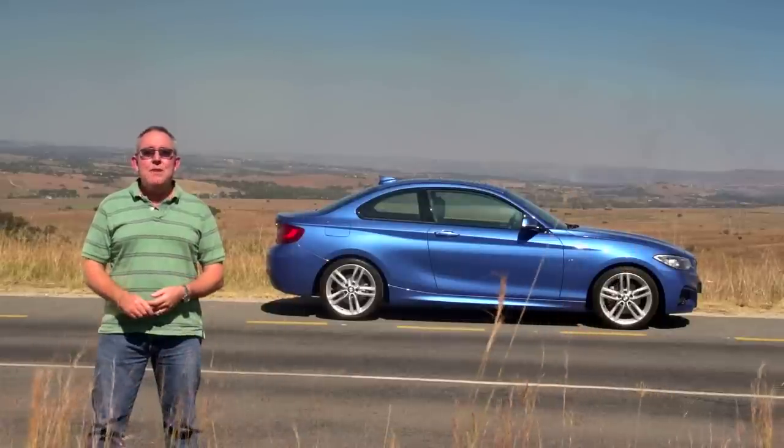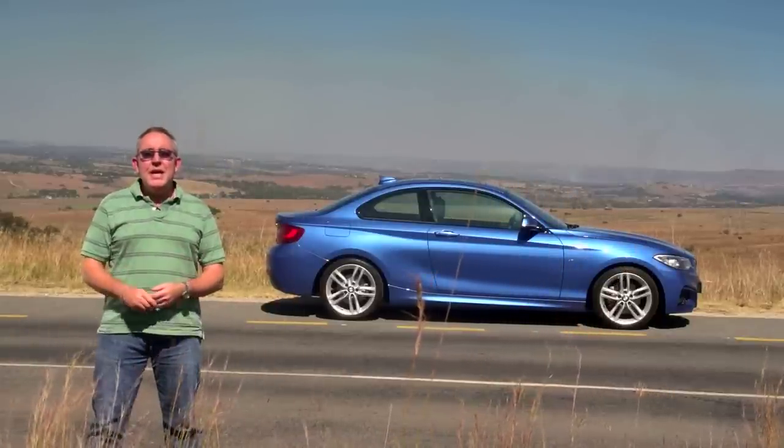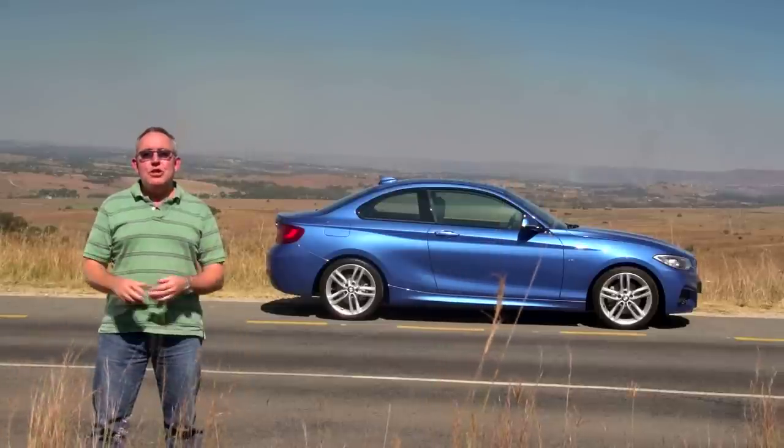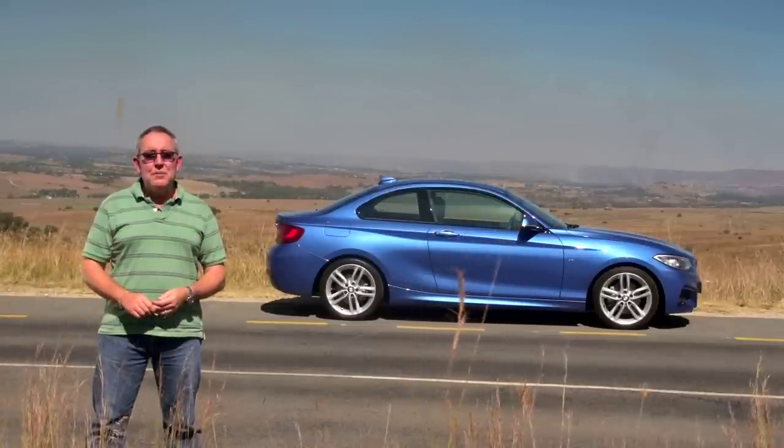Which brings us to the brand new 2 Series. The 2 Series might have only two doors, but for now it is the most compact, three-box-shaped car in the BMW lineup. And for that reason, it's also one of the most attractive.